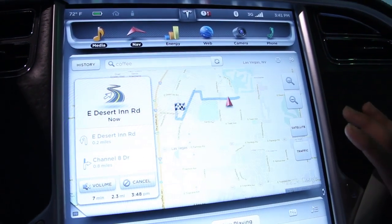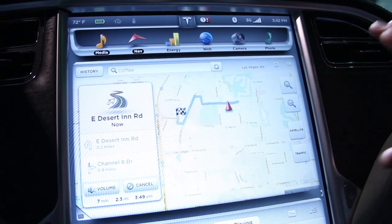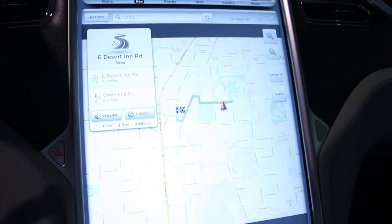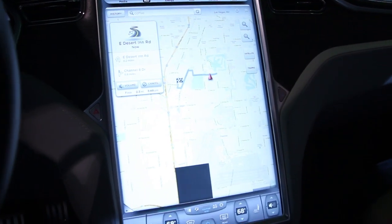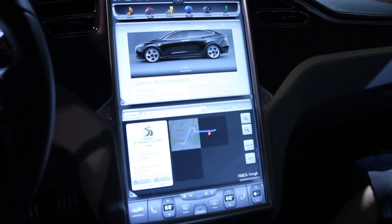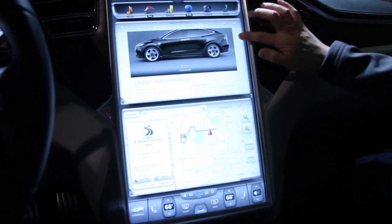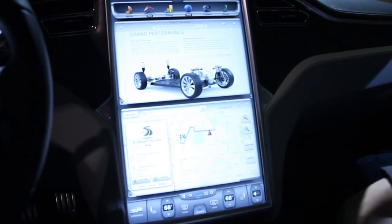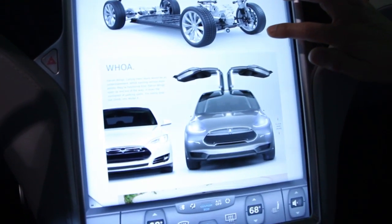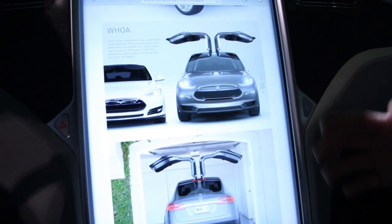This screen can actually operate in two modes: either you can have two apps displayed at the same time, or you can have one app taking up the whole screen. We also have a built-in web browser taking advantage of our 3G connectivity, and it works like your typical browser. You can switch to full-screen mode, and right now we're on a web page showing the next car Tesla will be releasing, which is the Model X.